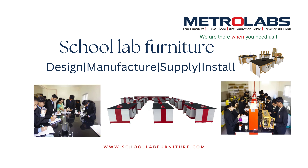Welcome to MetroLabs. We design, manufacture, supply and install school lab furniture.